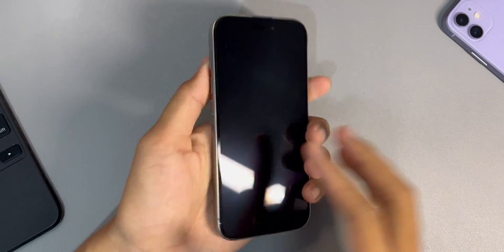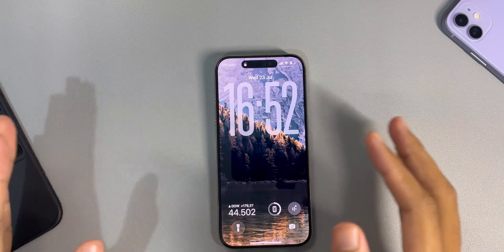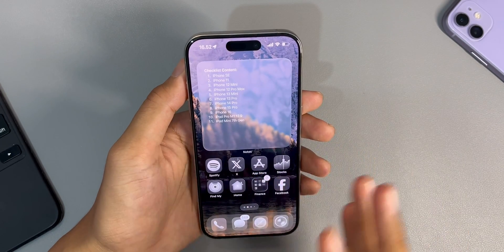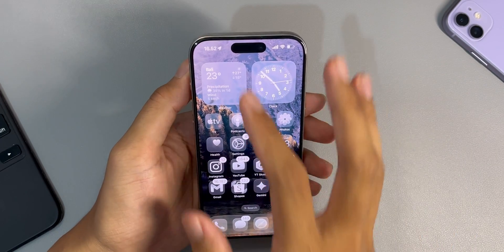Now I want to tell you what's new in beta 4. You might have noticed when I was swiping the lock screen, home screen, notification center, control center, and opening apps — there is so much new here.